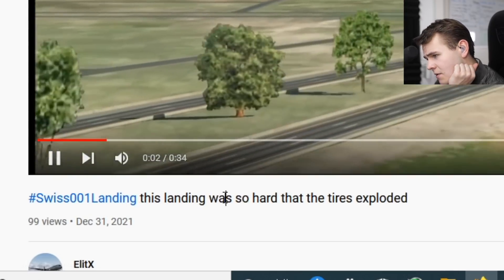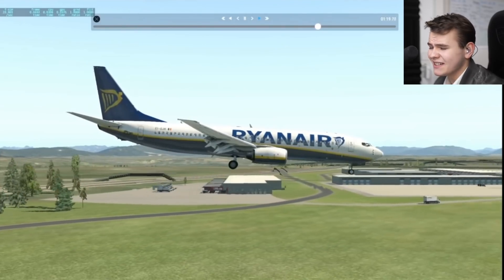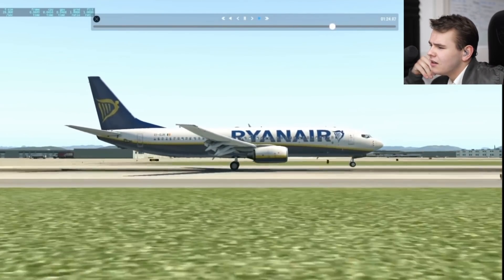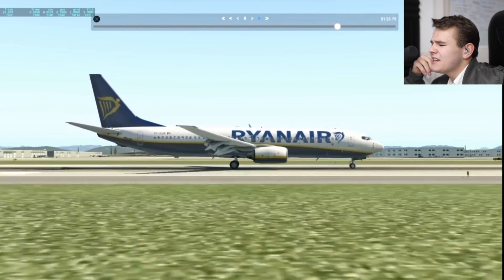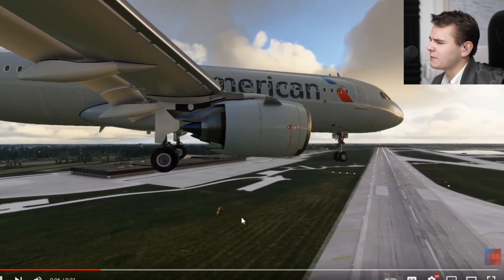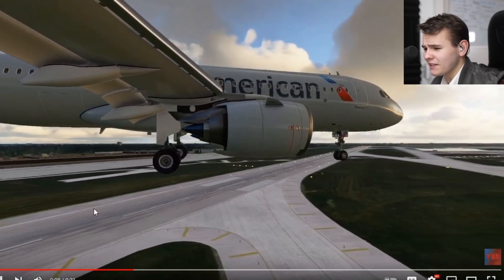Anyway the landing has been absolutely beautiful. We've got a Ryanair thumbnail — 'this landing was so hard the tires exploded.' Okay, normal Ryanair landing indeed. Let's check this out. That was not that bad — the tires didn't even explode!